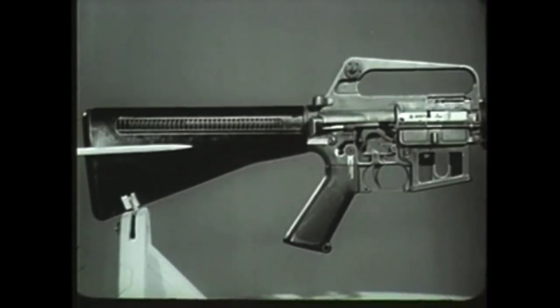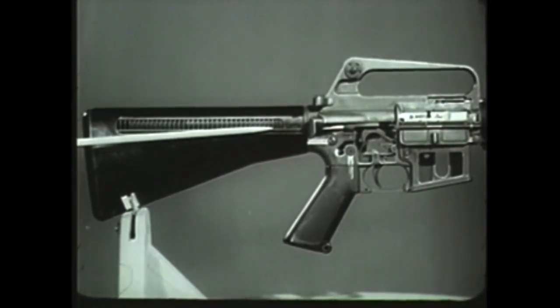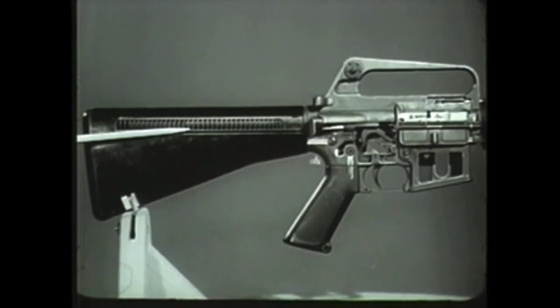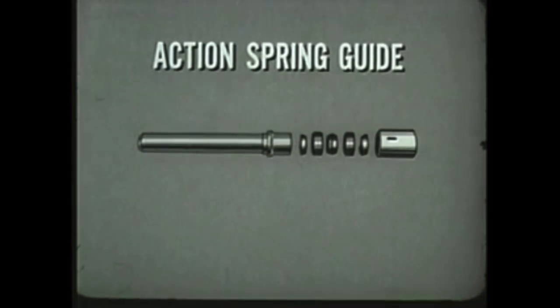The stock of the rifle is composed of a durable synthetic material of high impact strength. It contains the recoil mechanism consisting of the action spring guide and action spring.